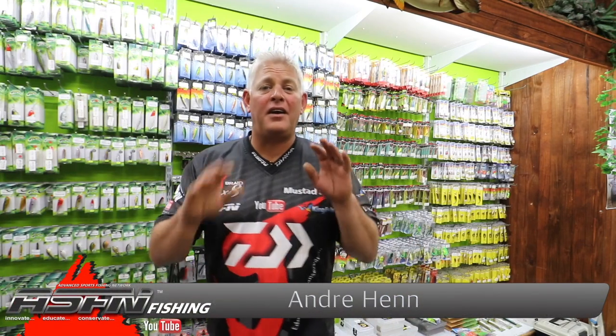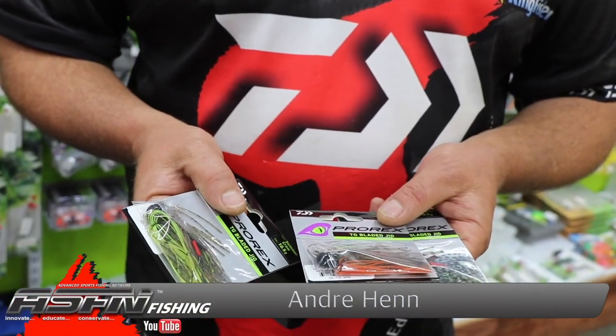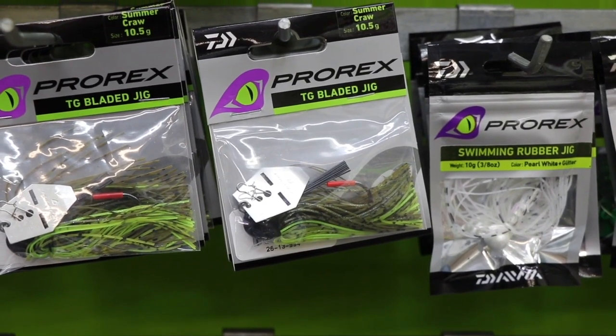Still out shopping looking at what's new, and we're still on the Pro Rex subject — Daiwa's sub-brand, a very exciting brand with a great price point for great quality equipment.